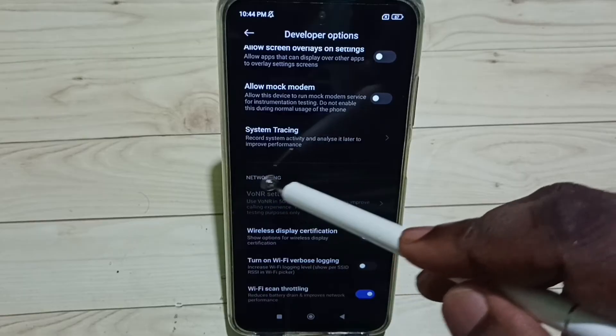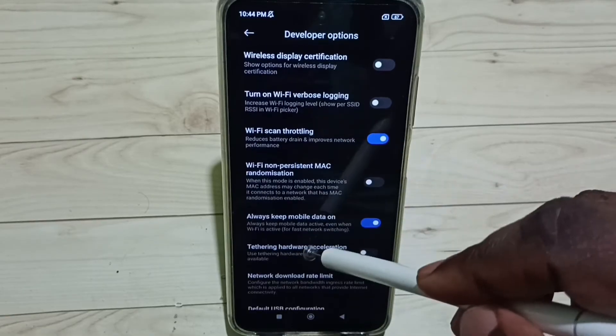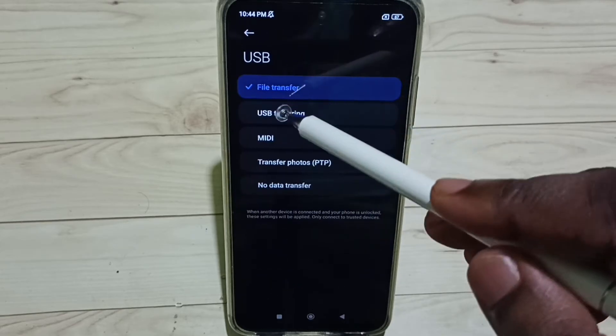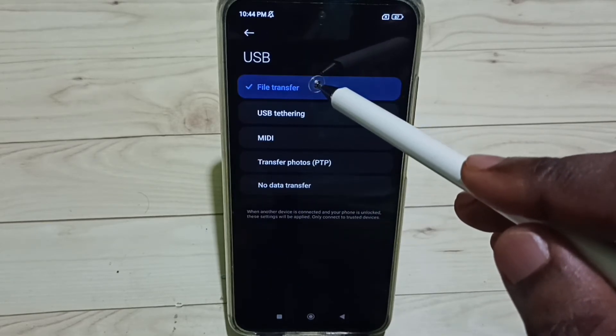Here we can see the Networking section. Under Networking, select Default USB Configuration. Here we need to select the first option: File Transfer.